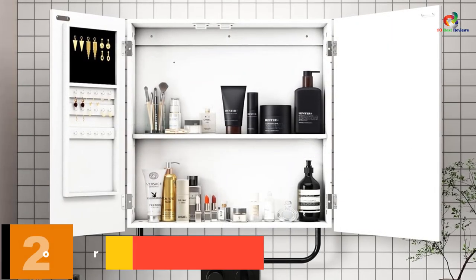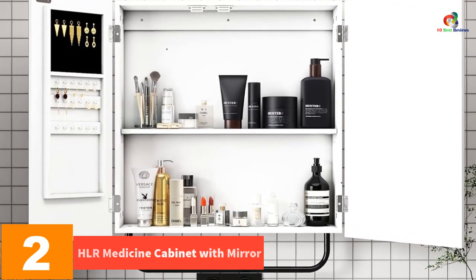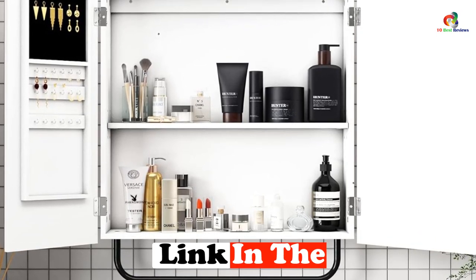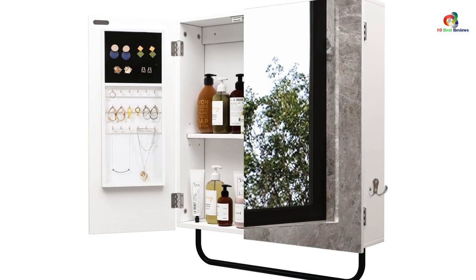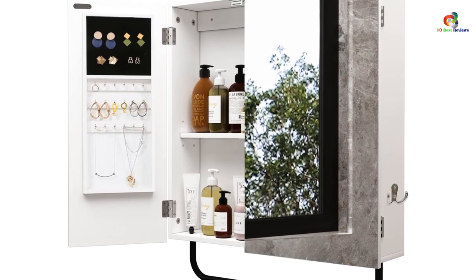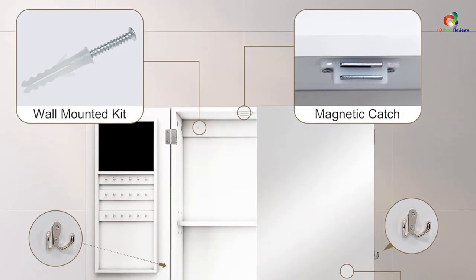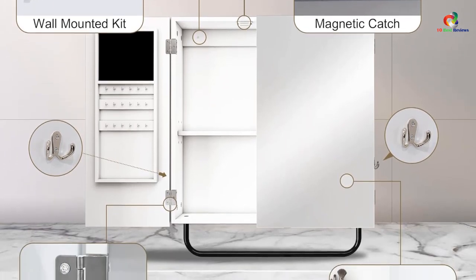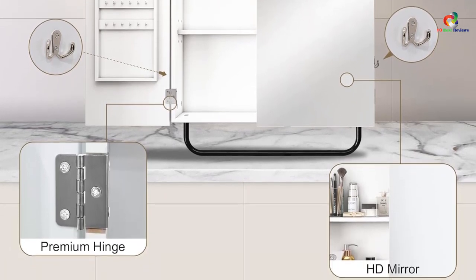At number 2, we have the HLR Medicine Cabinet with Mirror. This versatile storage solution works for your bathroom, living room, or bedroom. It features a wall-mounted design suitable for any solid wall and includes a jewelry organizer for efficient makeup and storage. The cabinet is made of medium MDF board with water-based waterproof paint for a long service life. It also has an anti-fingerprint design to reduce smudges on the mirrors, an enlarged makeup mirror, and a removable towel bar with side hooks for additional storage. Overall, the HLR Medicine Cabinet with Mirror is both functional and stylish.